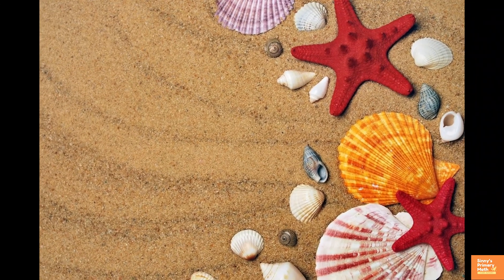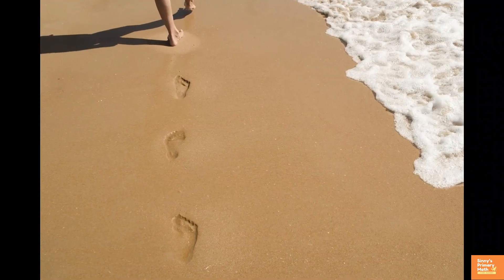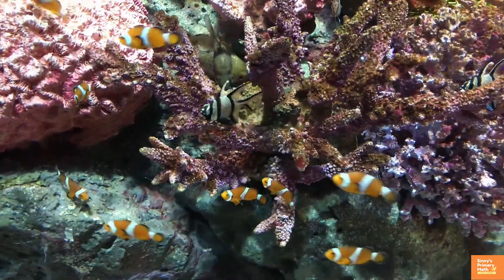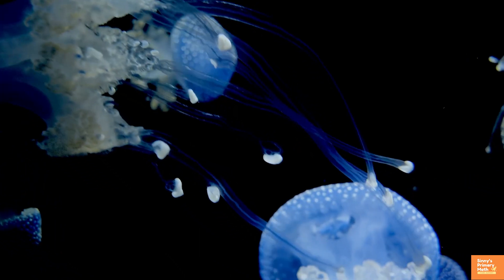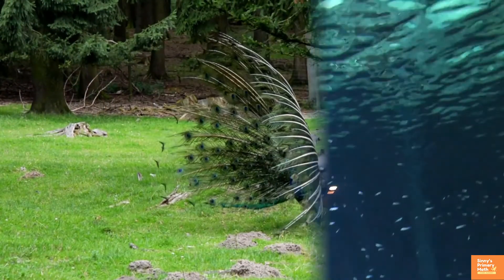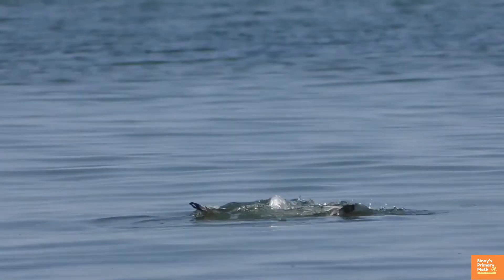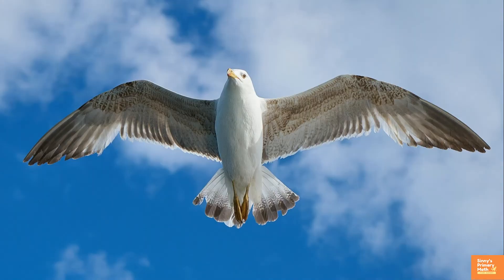Crabs, starfish, and shells are symmetrical. Footprints in the sand form an incredibly symmetrical pattern — glide reflection symmetry. Under the sea there are many symmetrical objects. The peacock has a beautiful and attractive symmetrical tail. Birds are symmetrical between their two wings — the seagull flying and the parrot are great examples.